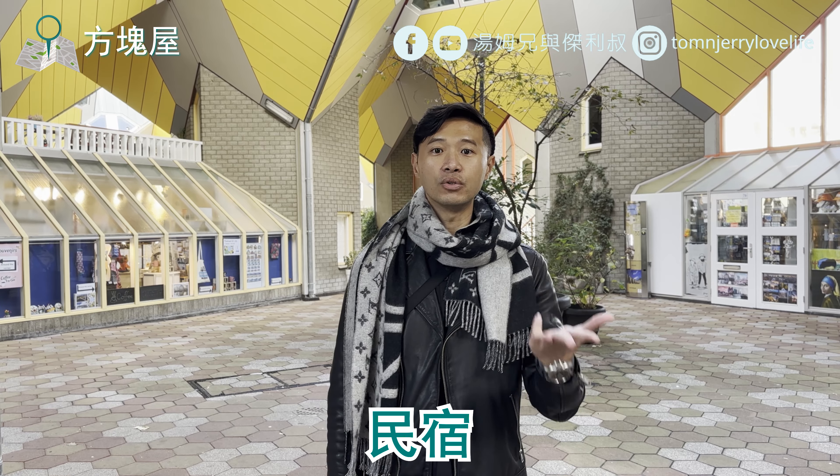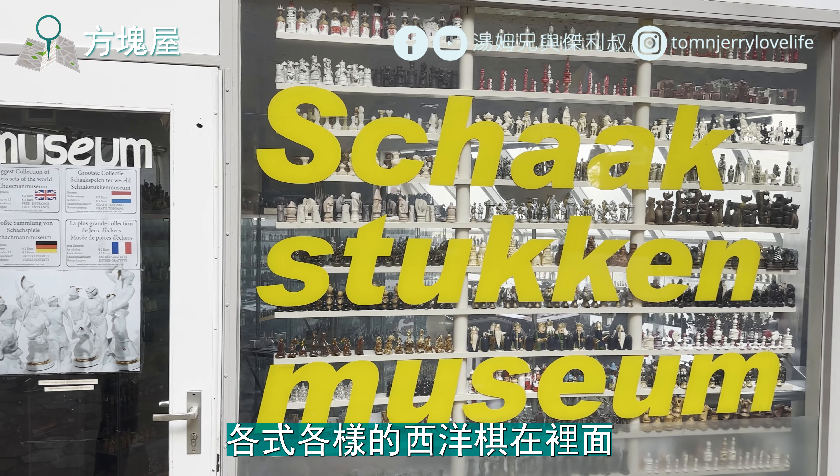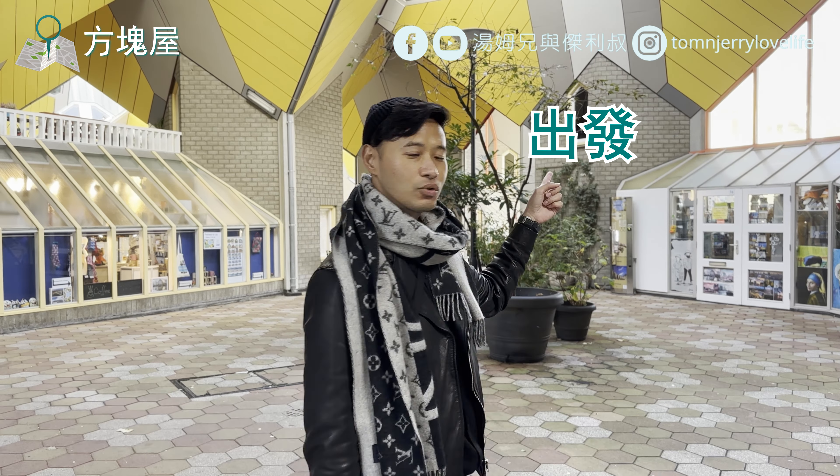我真的無法想像裡面的人到底怎麼居住。這邊結合了商店、餐廳、博物館還有民宿、青年旅館。而且剛剛有個西洋棋博物館，超多不同各式各樣的西洋棋在裡面，真的很厲害。等一下我們會走過去，旁邊就是鉛筆屋，它也是同一個建築設計師布洛姆所設計的。我真的覺得它有無邊無際的想像力，我真的是由衷地佩服它的設計。那我們就出發！